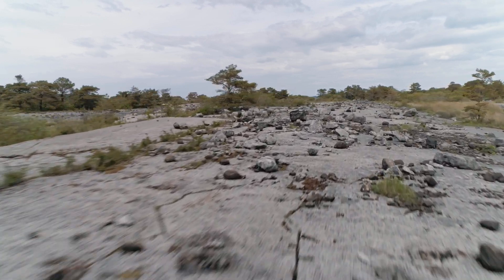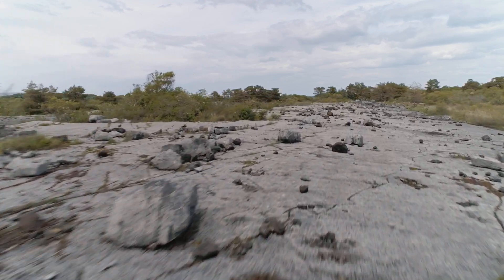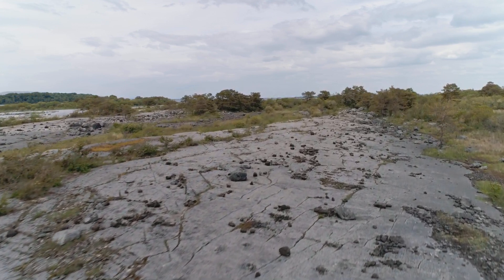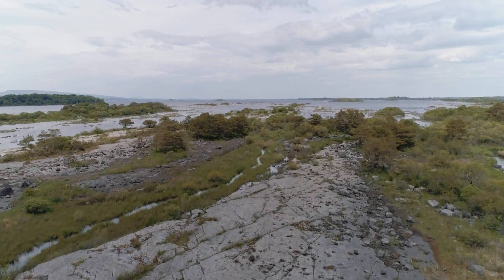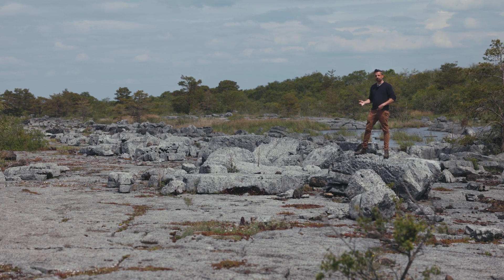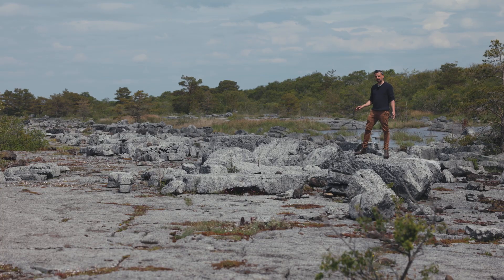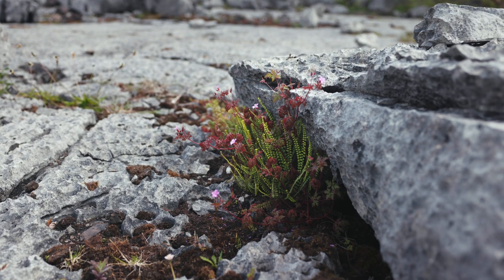This limestone was formed about 350 million years ago in the Carboniferous period, when Ireland was located at the equator. The warm shallow seas of that period allowed for the deposition of limestone and a rich biodiversity over reefs similar to the Great Barrier Reef or the tropical islands of the Caribbean today. You will find in this limestone many examples of that fauna, with shells of snails, bivalves, and corals of many types.